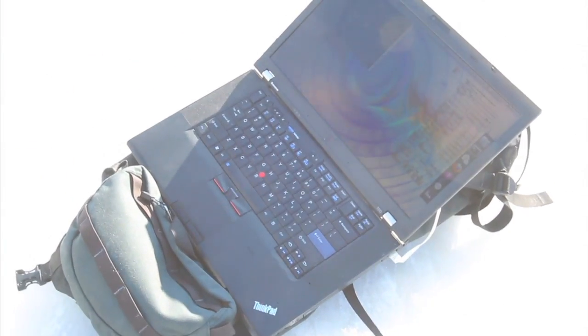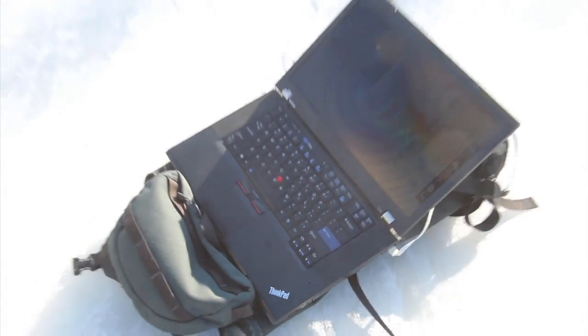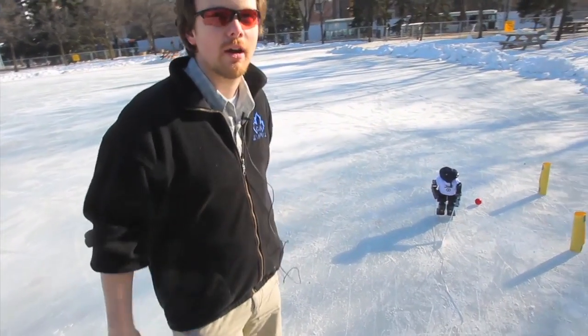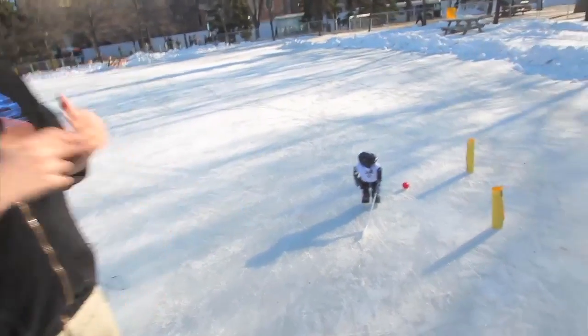The robot is completely autonomous. There's no processing or anything that happens on my computer — everything happens inside the robot, everything is done autonomously. So once I hit go, I can unplug my computer from the robot and the robot will keep going.